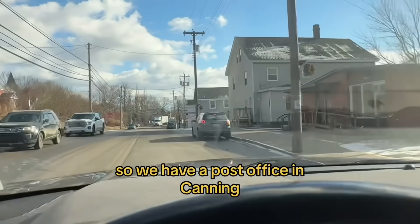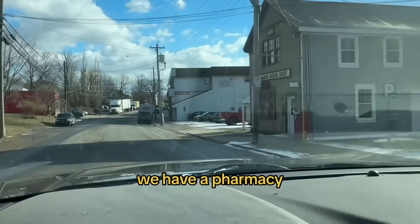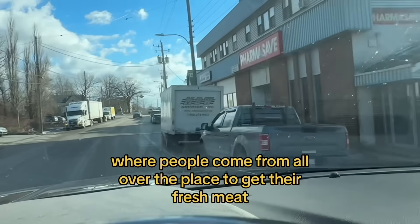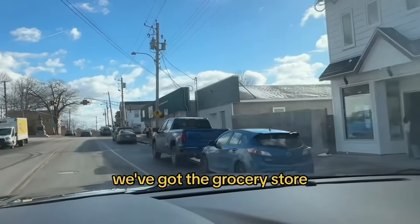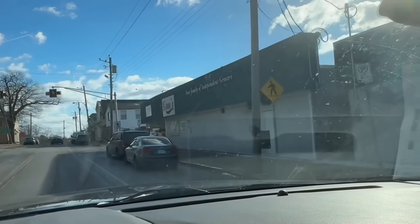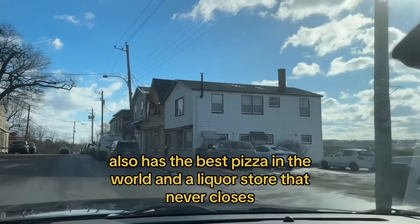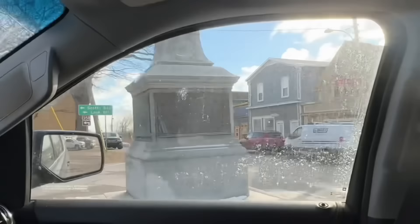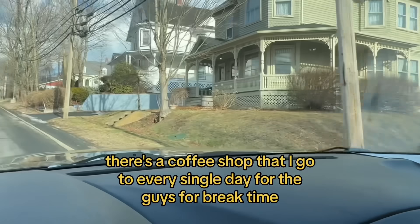So we have a post office in Canning, we have a pharmacy, a meat store where people come from all over to get their fresh meat, a furniture store, a grocery store which also has the best pizza in the world, a liquor store that never closes, and down that way there's a bunch of little cute shops. There's a coffee shop that I go to every single day for the guys for break time.